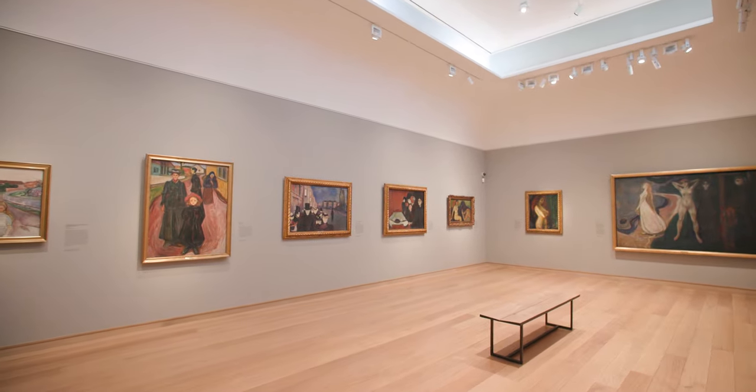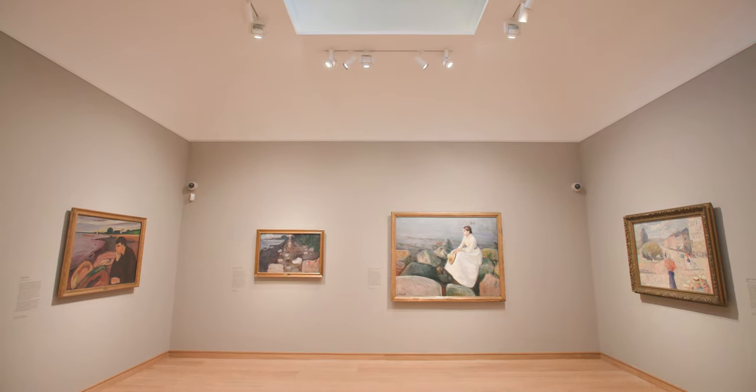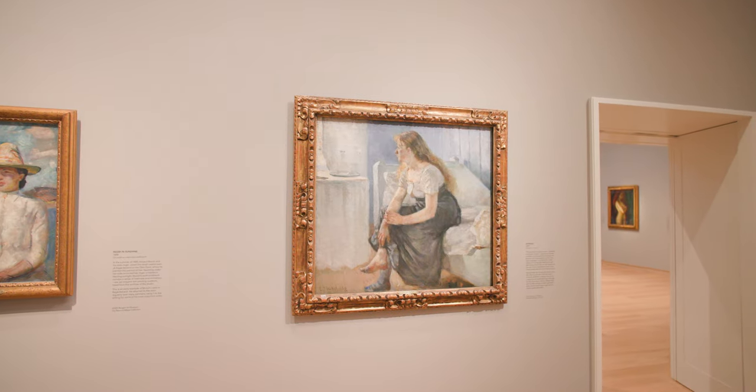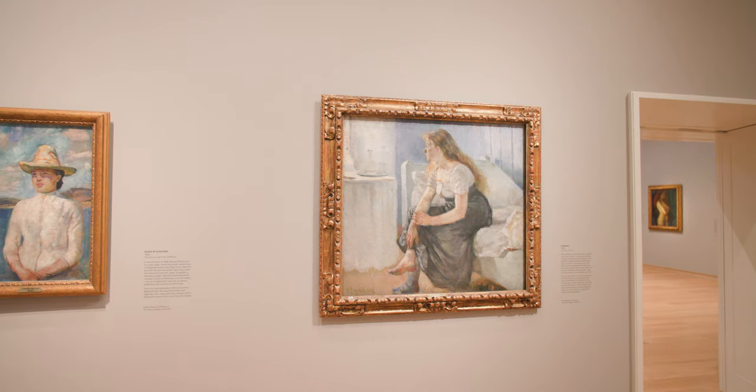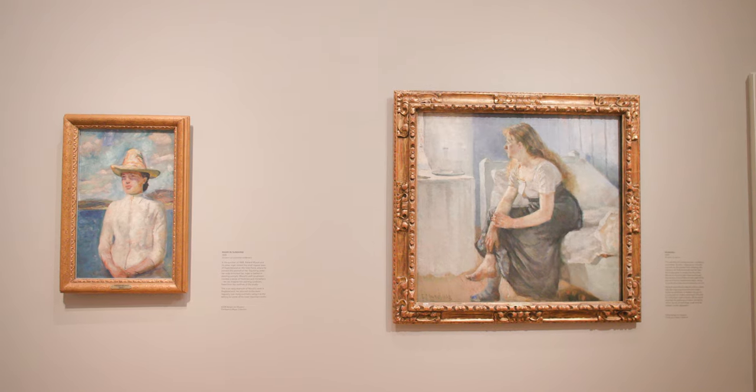One of the great strengths of this collection is that it contains some of the major examples of Munch's early work — pictures that he made in his twenties during the 1880s and early 1890s when he was a rising star of modern painting in Norway. For many conservative critics, the paintings he produced during that period were rather shocking and met with hostile criticism.